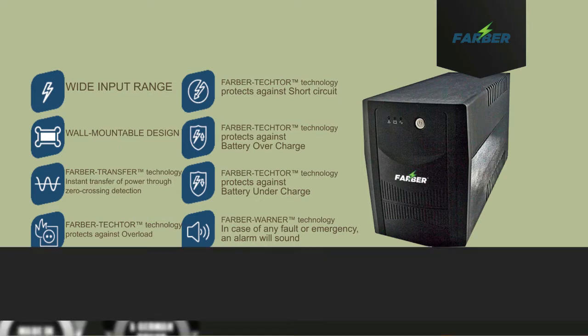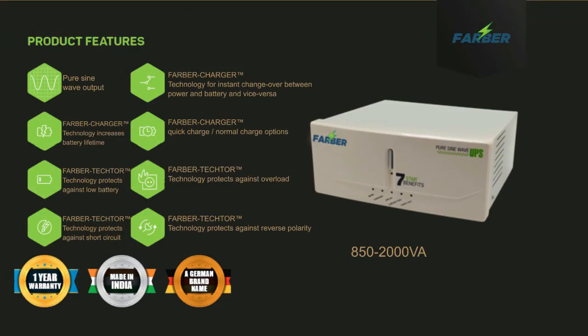Our inverters are equipped with far-protector technologies that protect against low battery and reverse polarity. Farber charger technologies increase battery lifetime and offer quick or normal charge options.